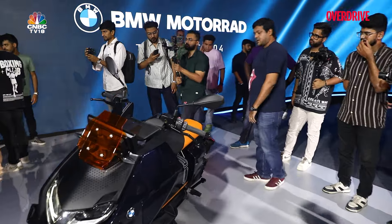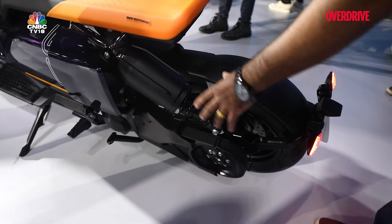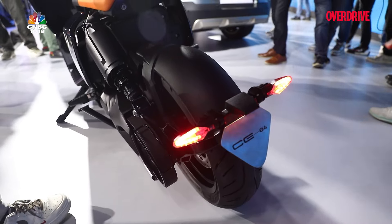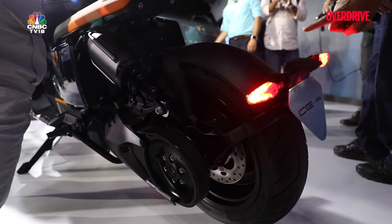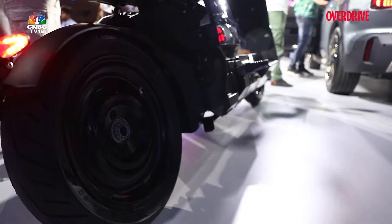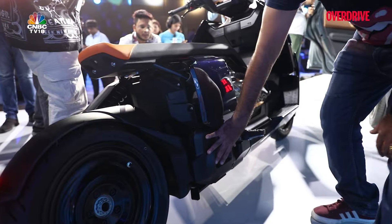Coming to the back, one of the more unique things about this scooter is that it is clearly belt-driven. That is the offset monoshock — a very unique element. Coming down to the tail section, we have something similar to what we've seen on Royal Enfield motorcycles — an integrated turn indicator and tail light. Coming to this side of the wheel, it features a single-sided swingarm with a disc brake, nice chunky Maxxis tyres, and you can also see where the motor is placed.